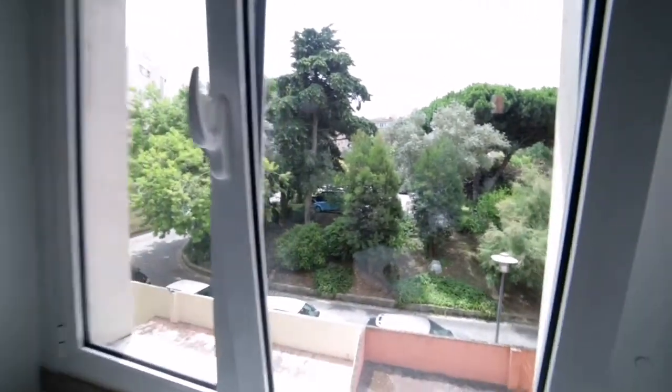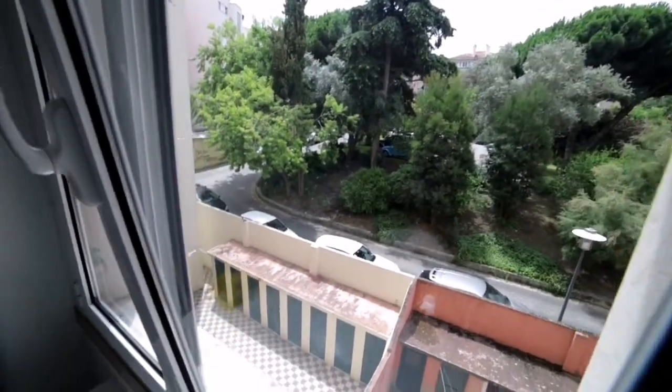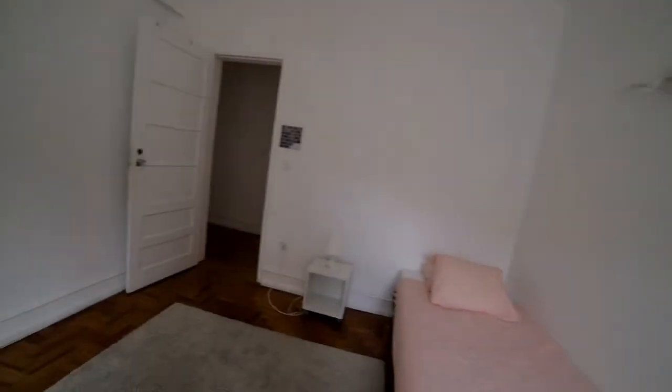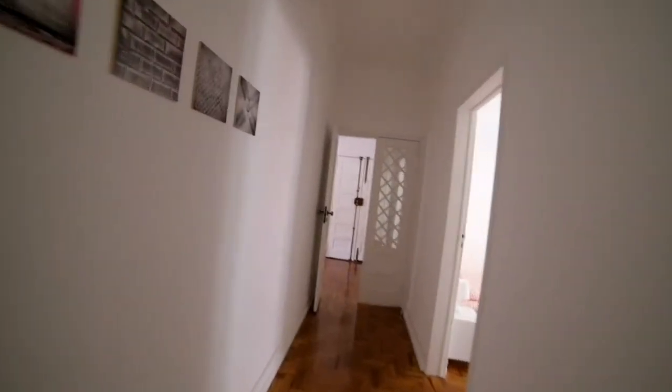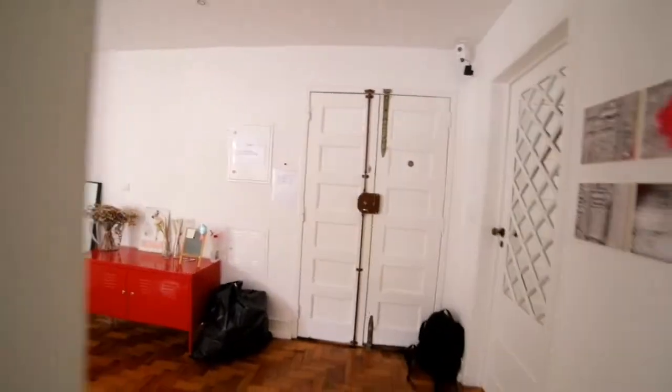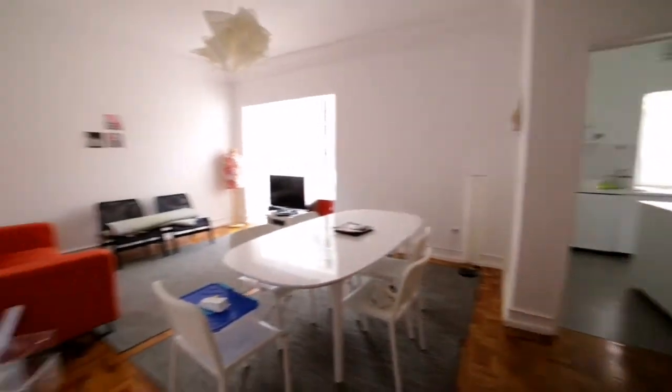All of them have windows facing different sides of the building. And that is it. That's it for this visit. I hope you liked the apartment. For more information, please refer to the website from Spotthome, www.spotthome.com. Thank you and I'll see you on the next visit.